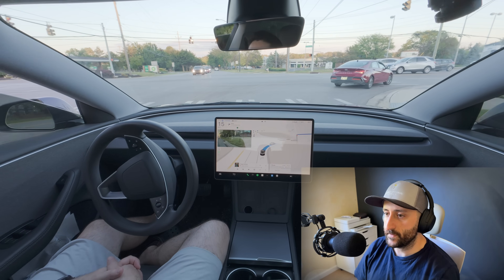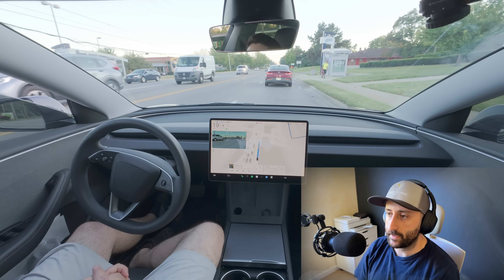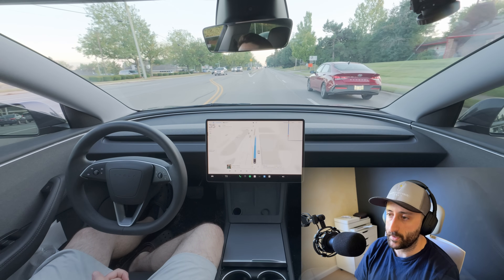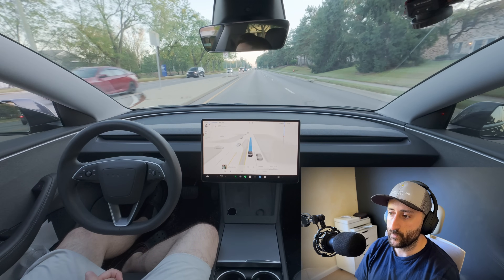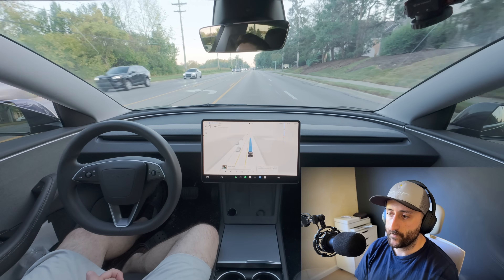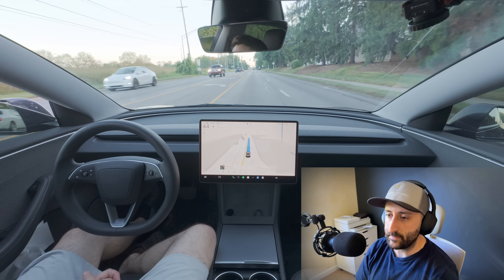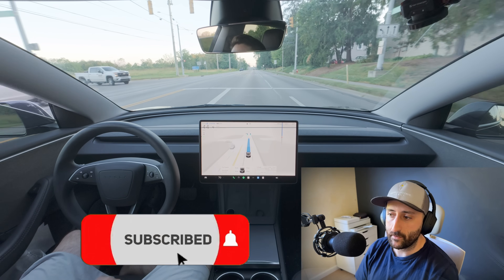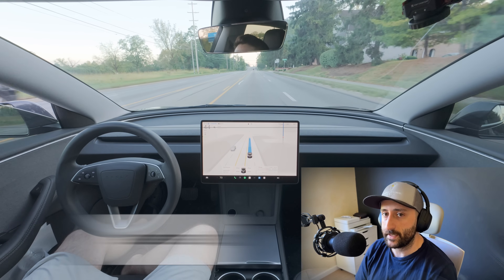I'll be putting this to the test as soon as FSD 14 lands, and I'll show you exactly how it handles lane choices, intersections, school zones, and even parking in the garage. What I'll be looking for is whether Tesla finally makes the shift from reactive driving to proactive driving. If these proactive improvements really show up on the road, FSD 14 could mark one of the biggest leaps we've seen yet. Subscribe if you haven't already, and I'll share my real-world results with you as soon as I get V14.